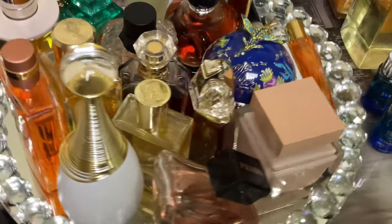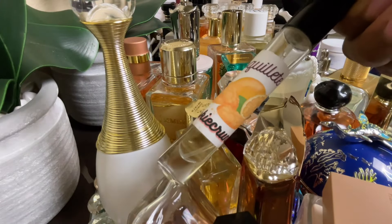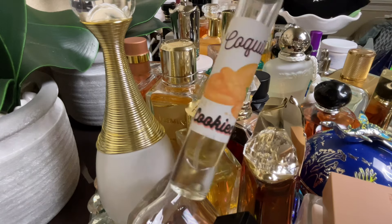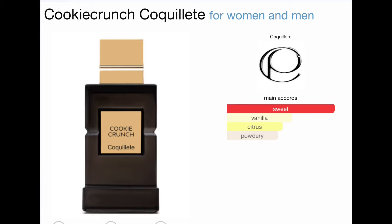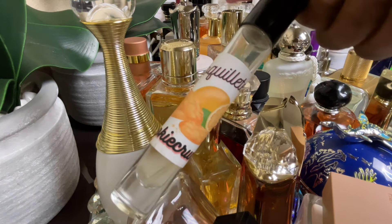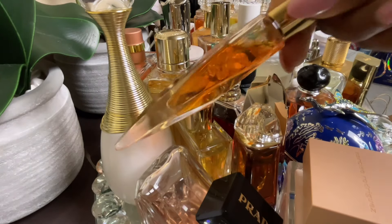The first fragrance I'm going to talk about is Cookie Crunch by Cookie A. The nose behind this fragrance is Rosaviaya and this is a tasty, delicious dessert-type fragrance. It gives me crispy elements of cookie crumbs and meringue. I really like this — it reminds me a lot of Lira but it's definitely different. After this decant is finished I might pick up a full bottle, but I'm still on the fence.